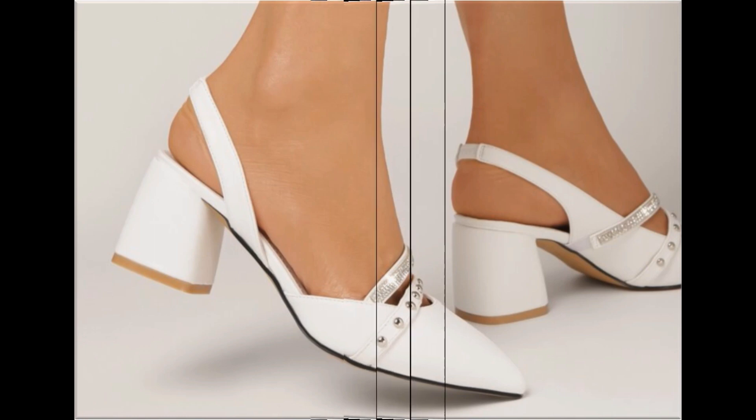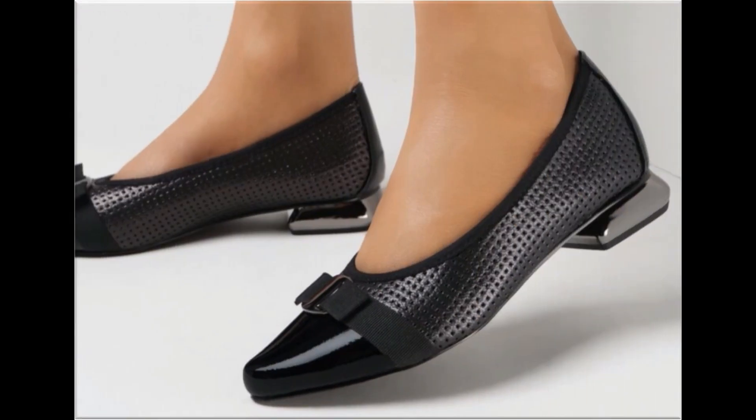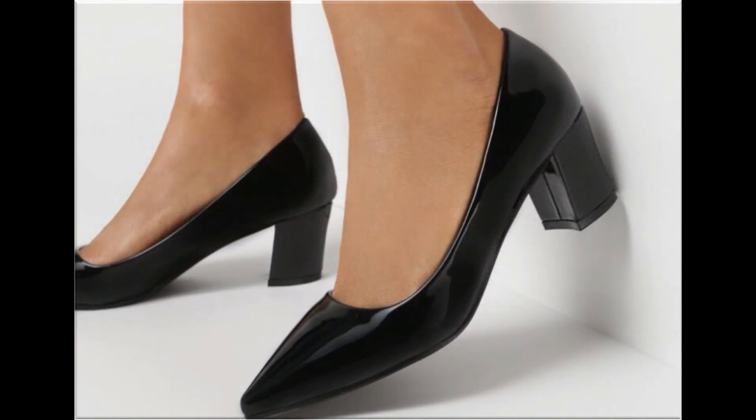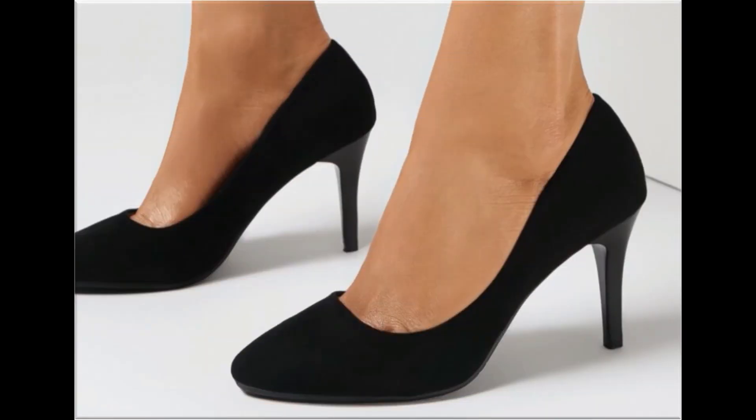If you are interested in buying any footwear online, just comment me and I will give you the online shop address. Today in this video I am sharing beautiful, stunning, updated brand new designs of footwear.